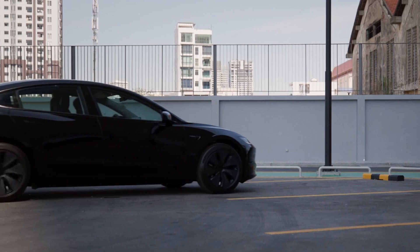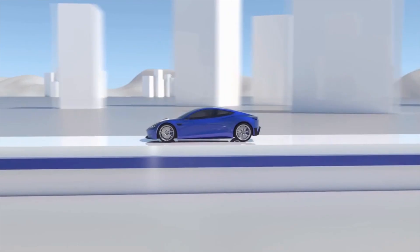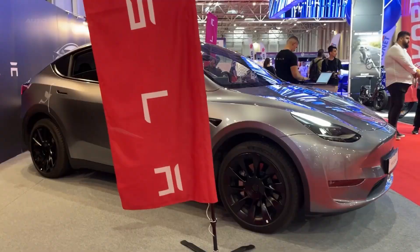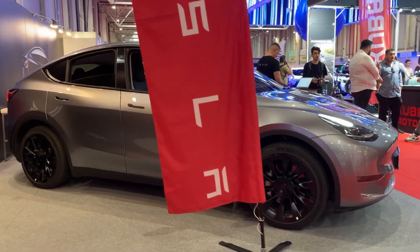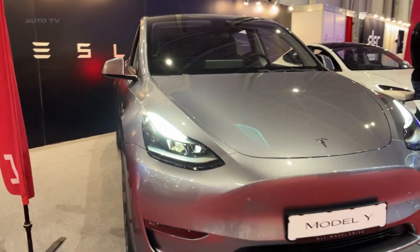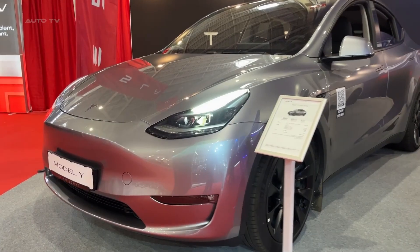Tesla has also introduced new color options for the Model Y, including a striking deep crimson and abyss blue. These colors are created using Tesla's in-house paint shop, which uses advanced techniques to ensure a durable and long-lasting finish. The refreshed exterior look, coupled with its improved aerodynamic performance, makes the 2024 Model Y both stylish and functional.